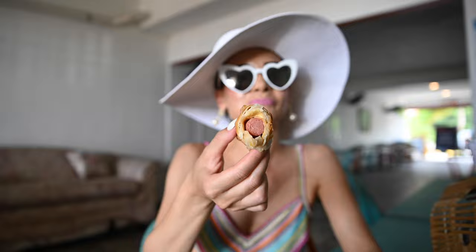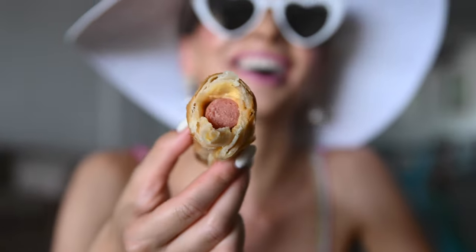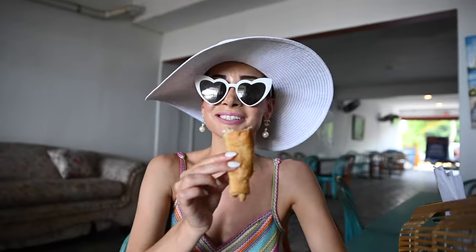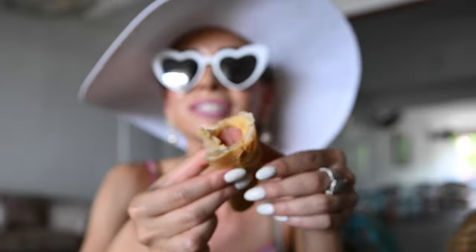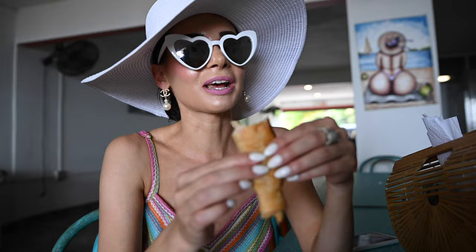Dave was right. It is a taco — it's a hot dog. But it's not really a taco because I don't even see any taco meat. Do we need ketchup? Definitely need some ketchup.